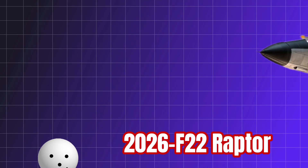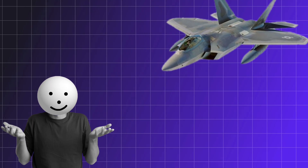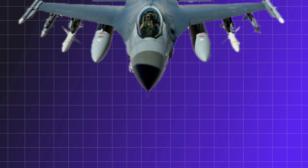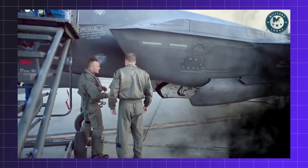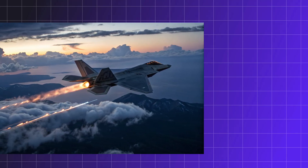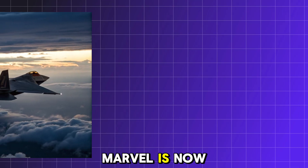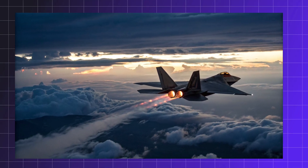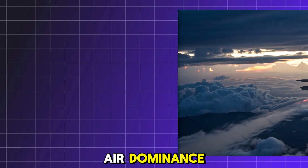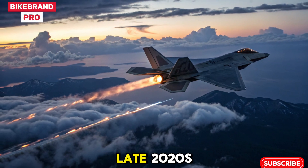The 2026 F-22 Raptor is not just a fighter jet — it's a symbol of unmatched air superiority reborn. After a production halt in 2011, the F-22's revival has stunned the aviation world. With advancements in stealth, avionics, and weapon systems, this fifth-generation marvel is now more lethal than ever. Designed for complete air dominance, the new Raptor is a statement of American aerospace power heading into the late 2020s.